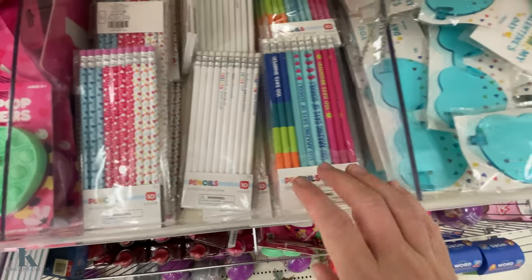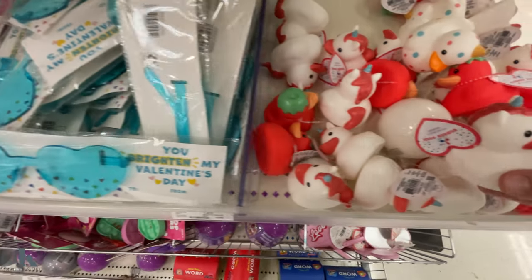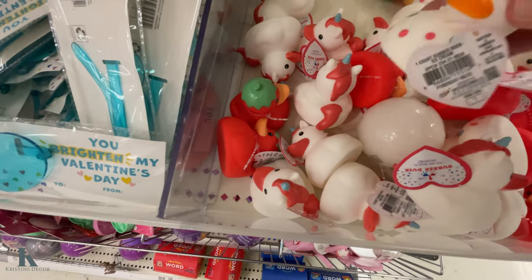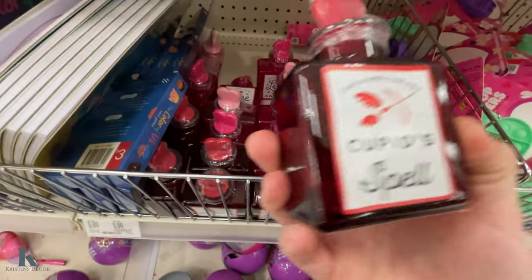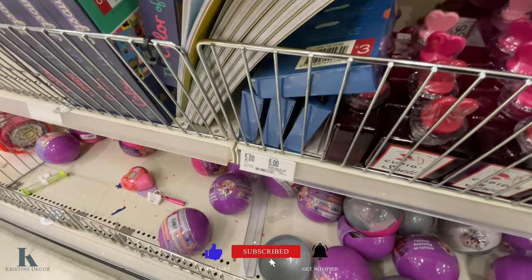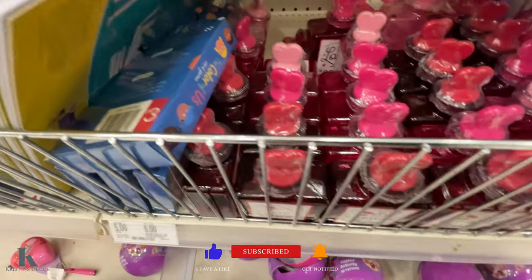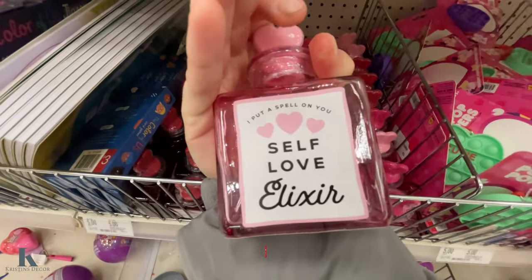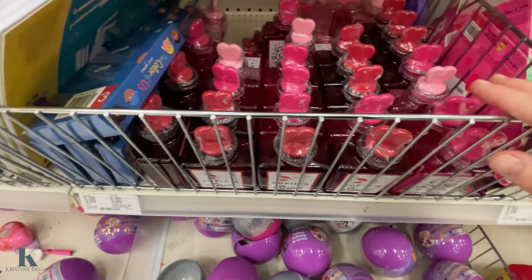They have these fun pencils, the Valentine's Day heart glasses, and the cute rubber ducks — this one is like a little ice cream cone. They have some of these little decor pieces: Cupid's Spell, a love potion, and a self-love elixir. Those are only a dollar.